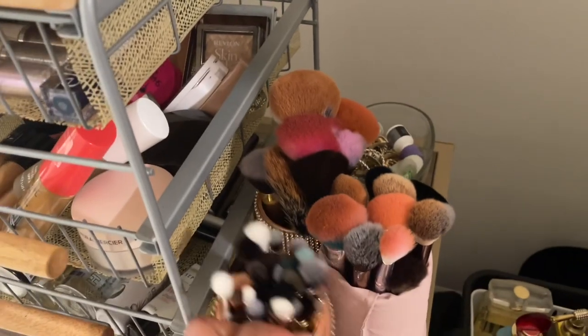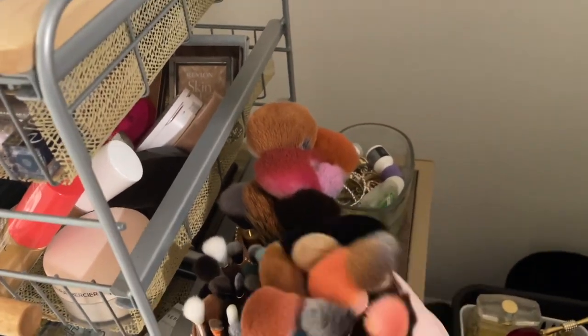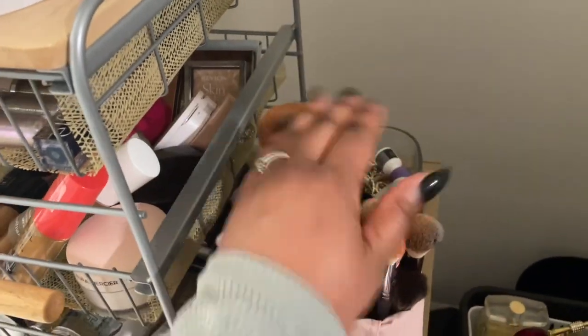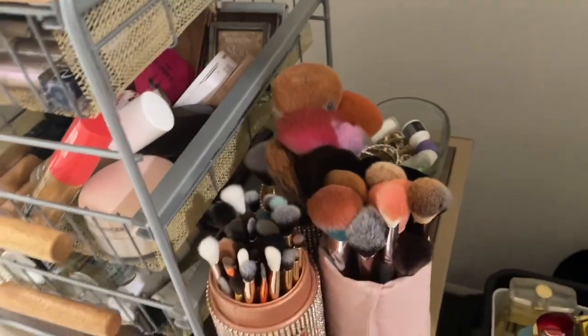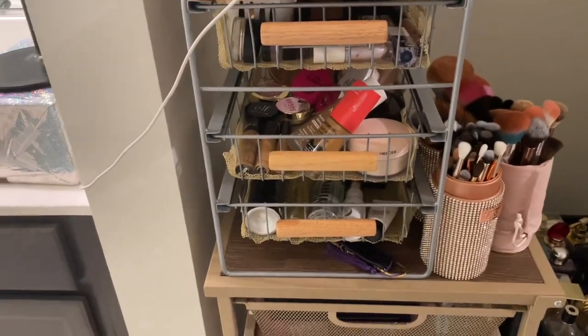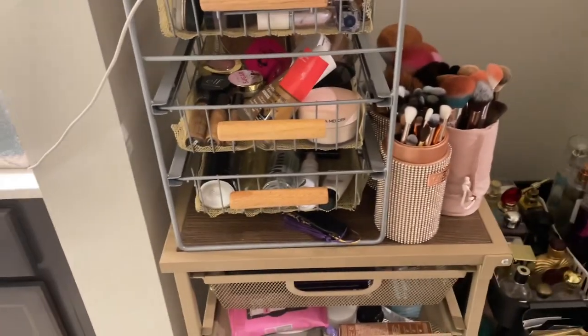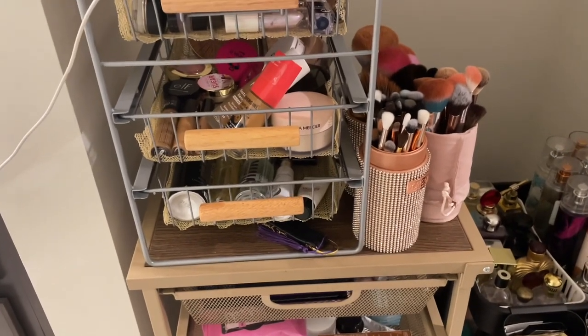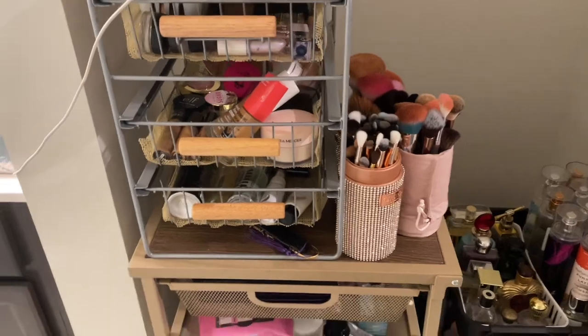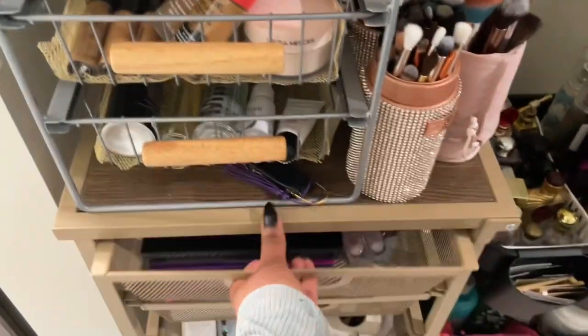I'm going to show you really quickly these are my brush containers. I had to add a brush container so that I can hold my smaller face brushes. I've got my larger face brushes back here and I'm going to wash all of the dirty brushes. I'm going to show you the products I'm going to keep in my stash for this month because it's Black History Month and I want to pull as many Black-owned makeup brands as I possibly can.